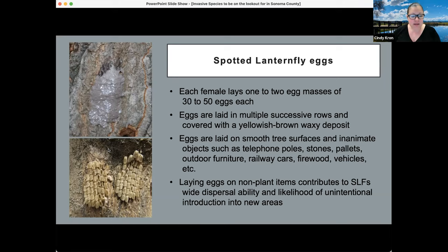Spotted lanternfly eggs: on the left-hand side, you can see rows of eggs that are laid, and above them the female covers them with a yellowish-brown waxy deposit. Against a tree surface, it's not very noticeable as eggs because it's all covered. When that waxy covering comes off, you can see the individual eggs and exit holes where nymphs have emerged. Each female can lay one to two egg masses of 30 to 50 eggs each.